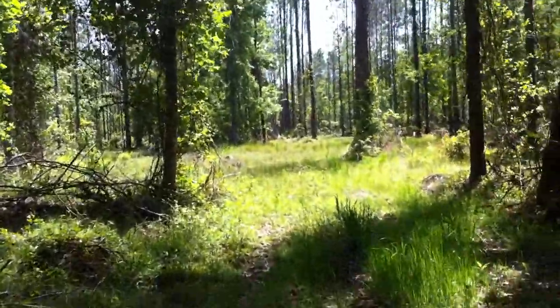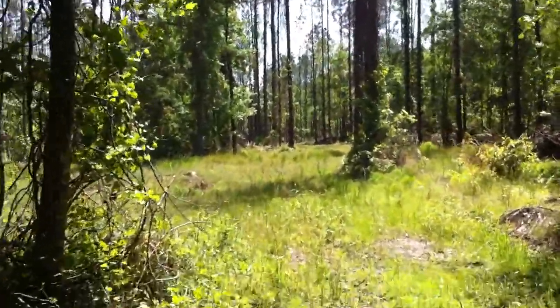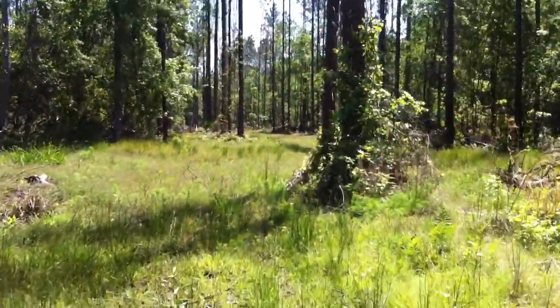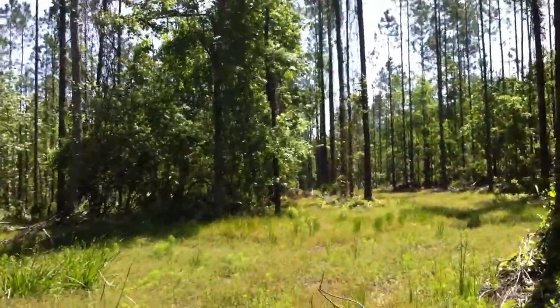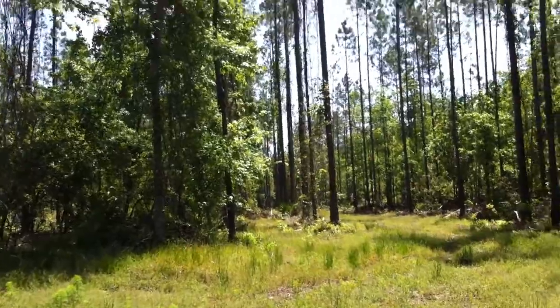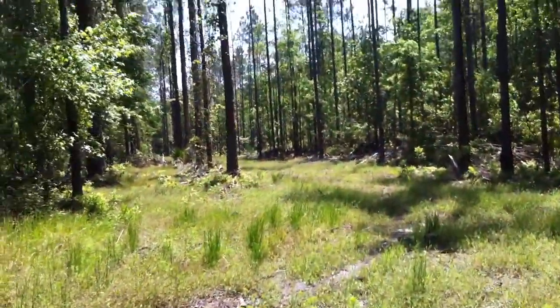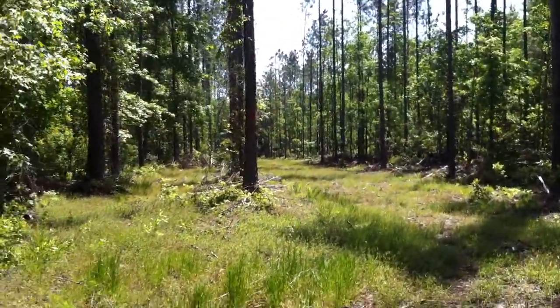There's a nice diversity of natural communities here with the creek and the sand hill with the higher elevations. We're still following the red blaze until we come to a dead end at the white blazes, and then we'll take it right back to the entrance.